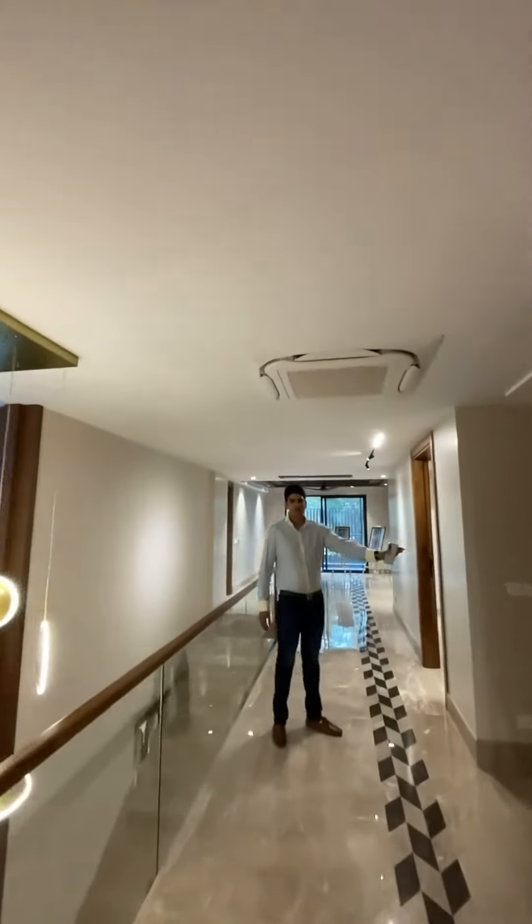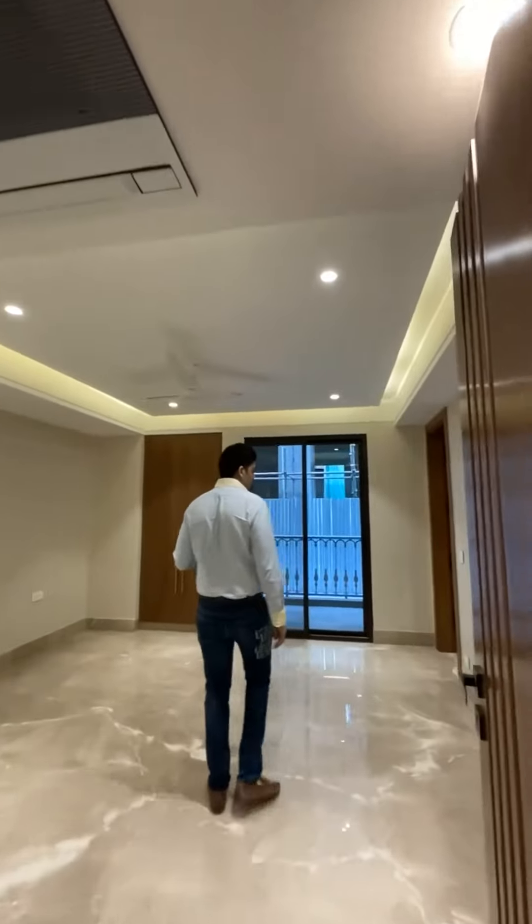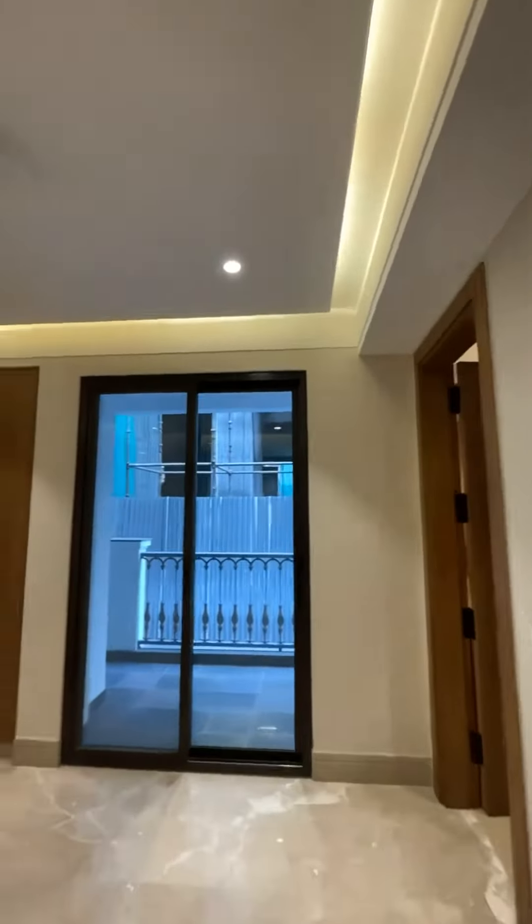This is the Puja area provided by the builder. Now we are entering the second bedroom. All the bedrooms have a balcony.